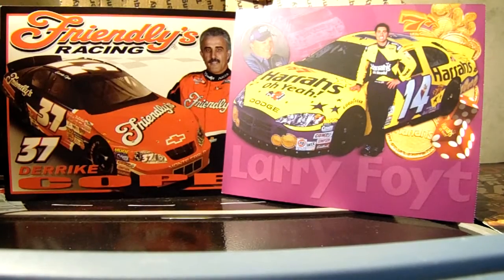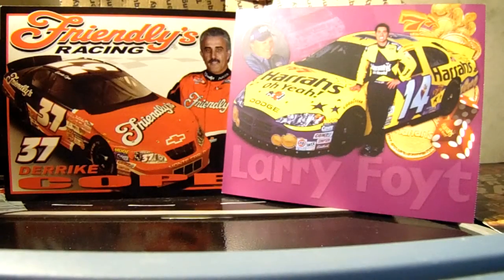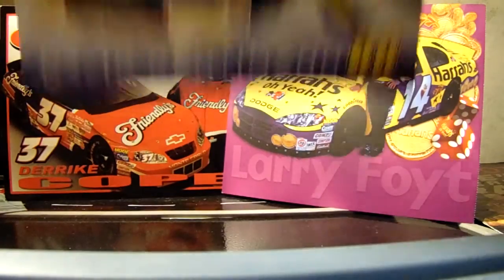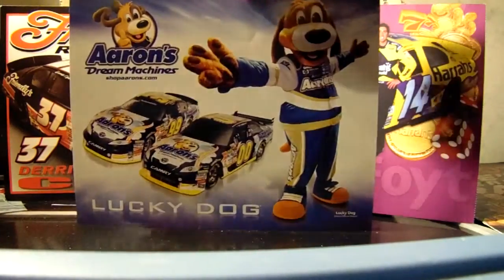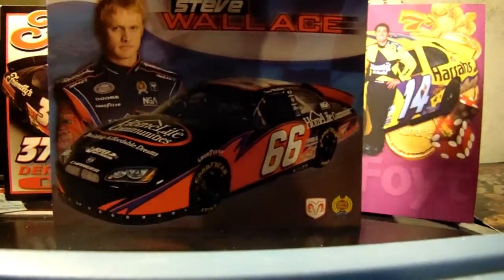Next for Aaron's — which is why I thought there was a Trevor Bayne one — David Reutimann. Also Michael Waltrip, David Reutimann, and the Lucky Dog. Ugh, I hate that gimmick.